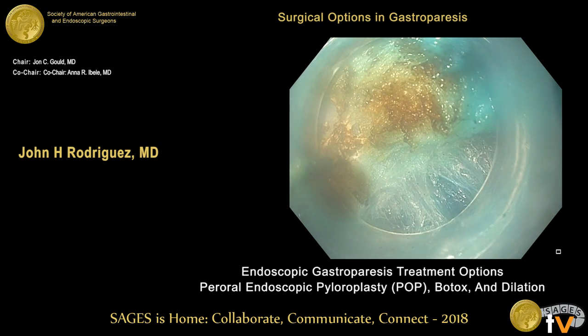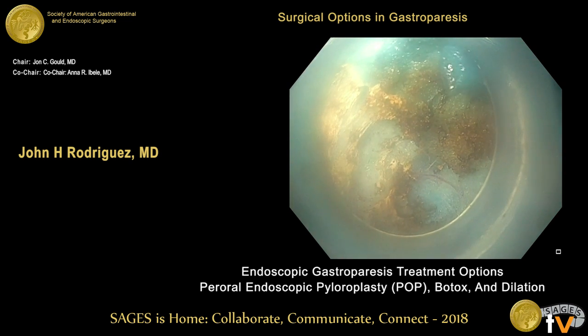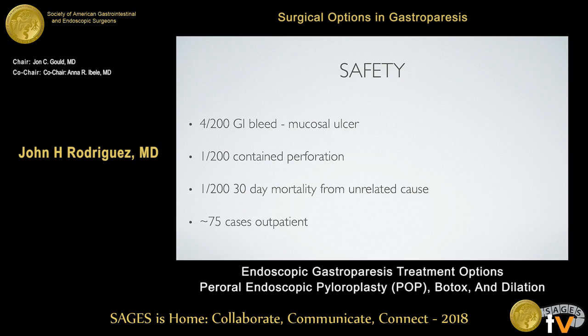You can see the fibers completely divided here. Once we complete the myotomy, we check for hemostasis and close the mucosotomy using anywhere between three and five clips. In terms of safety, the most common complication has been GI bleeding from mucosal ulcers at the myotomy or around the tunnel. Early in our series, we started using high-dose PPI and carafate as preventive measures, and all GI bleeds since then have been in patients noncompliant with their medication. We've had one perforation in 200 cases and one mortality from an unrelated cause. About the last 75 cases have been outpatient with very low complications.